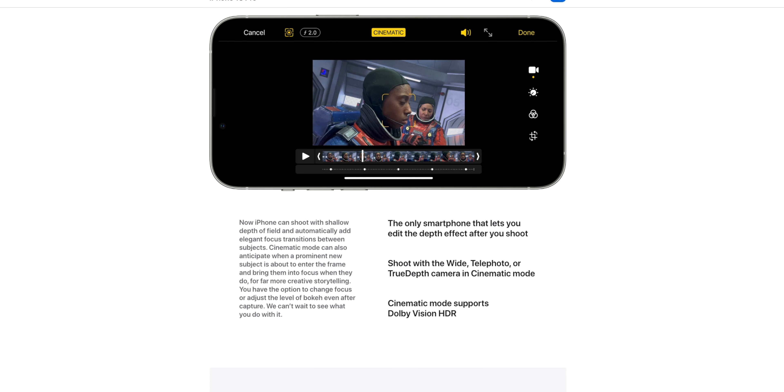The fourth reason not to upgrade — unless you're a videographer or professional — is Cinematic Mode. Cinematic Mode is very cool; it shoots with a shallow depth of field and automatically adds elegant focus transitions between subjects. You get that bokeh effect, and it will automatically transition focus smoothly — say from earbuds in the foreground to a camera in the background — all on its own without touching the screen.